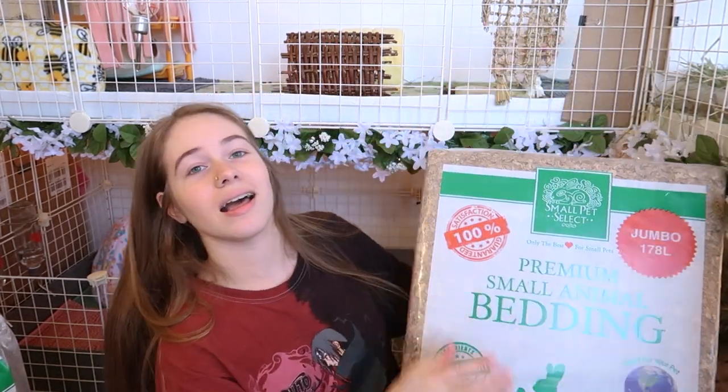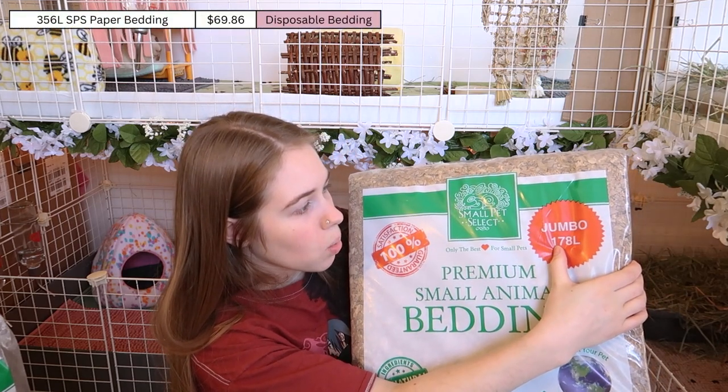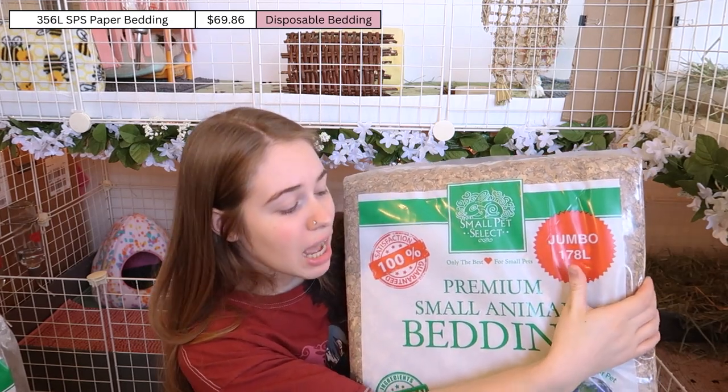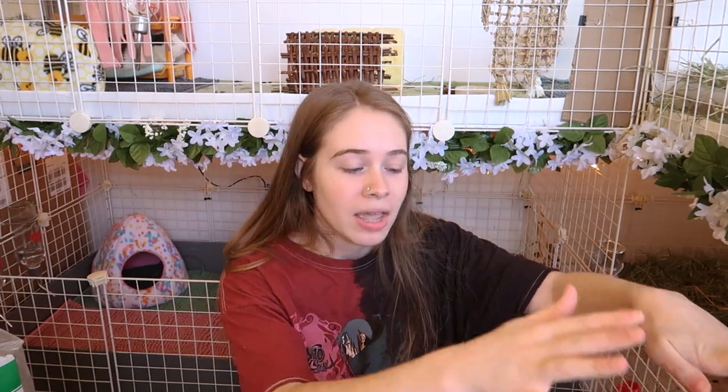First off, I have a package from Small Pet Select. The first thing I bought this month was a bunch of bedding — I got two of these jumbo bags, so 178 liters times two, plus another bag. I've already had to open them up for this month, but I've been really loving this paper bedding. For a while I was using Aspen and it was sticking to my fleece, my carpet, and my clothes, and it kept clogging my shop vac. Paper is just so much better — it's more expensive than Aspen or wood bedding but so much more worth it for ease of cleaning and comfort.